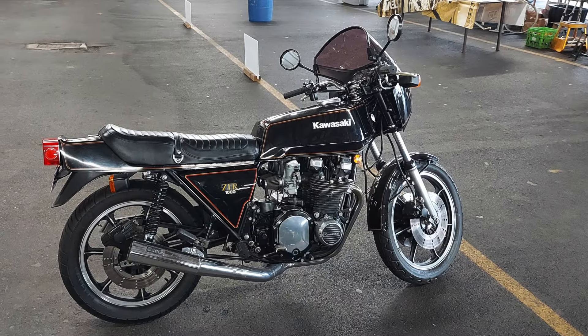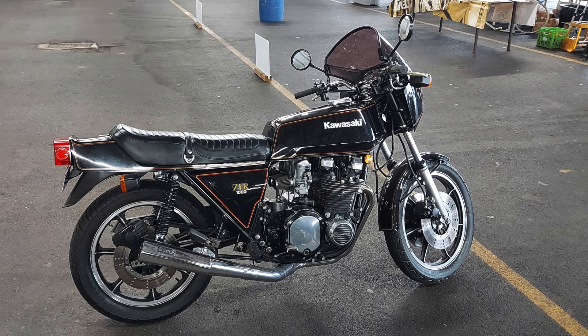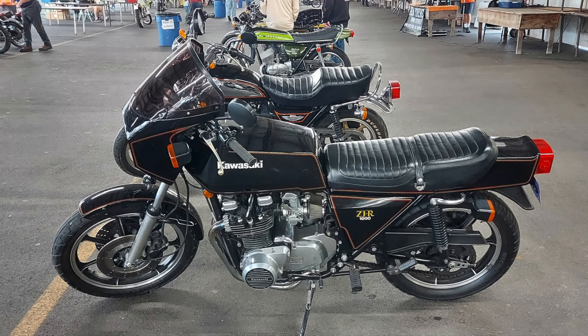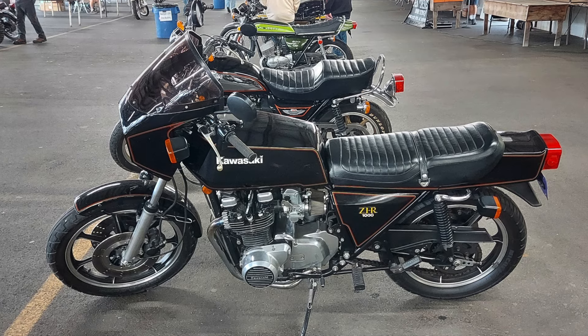The second bike up here is a Kawasaki Z1R. The Z1R is a sporting model of the KZ1000 line, and what really sets the Z1R apart is its very angular styling. I think these are also a really cool looking motorcycle.